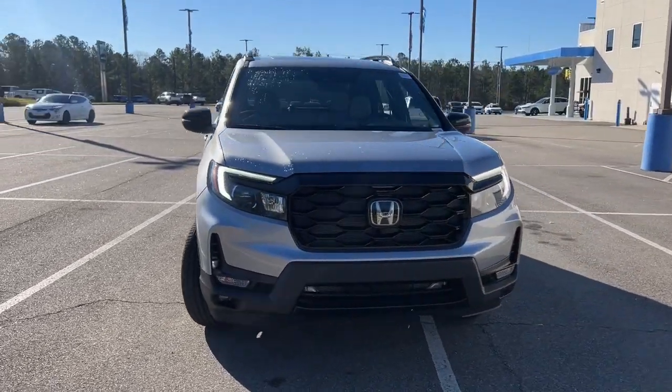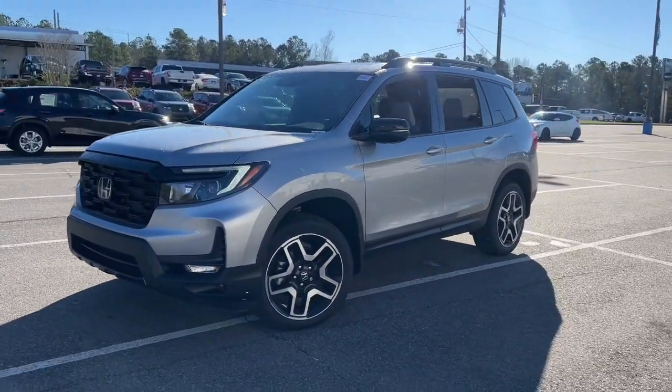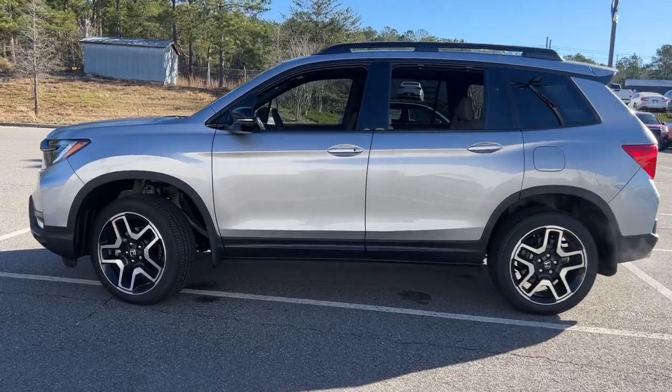Picture yourself in the 2022 Honda Passport. Presenting the Honda Passport, the mid-sized crossover with all the features you need to make your outdoor adventures fun and comfortable.